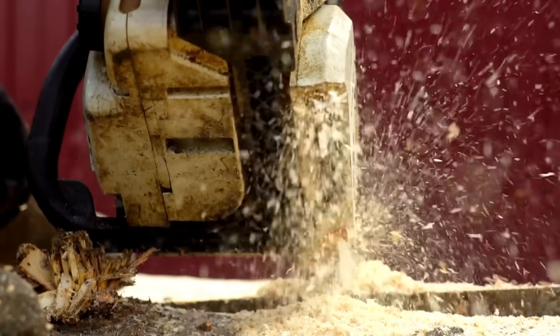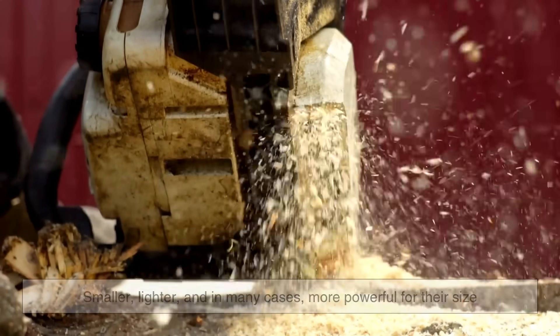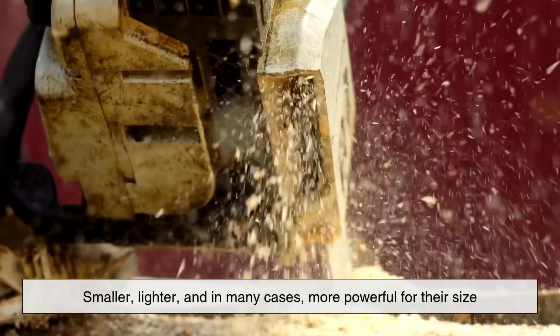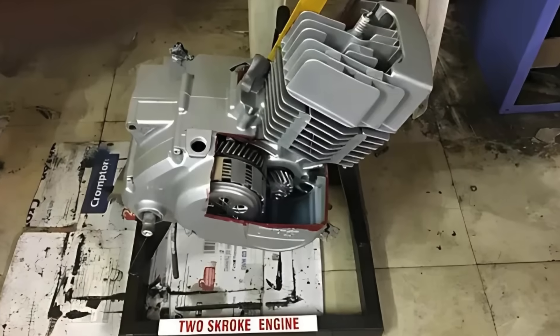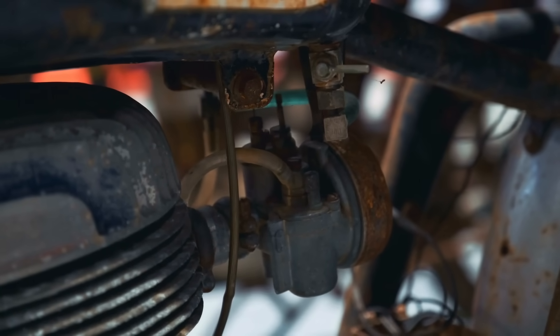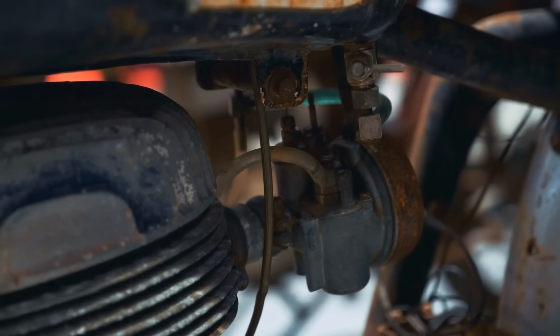This simplified design makes two-stroke engines smaller, lighter, and in many cases more powerful for their size. But to really appreciate their mechanics, we need to take a closer look at how the two-stroke process works.